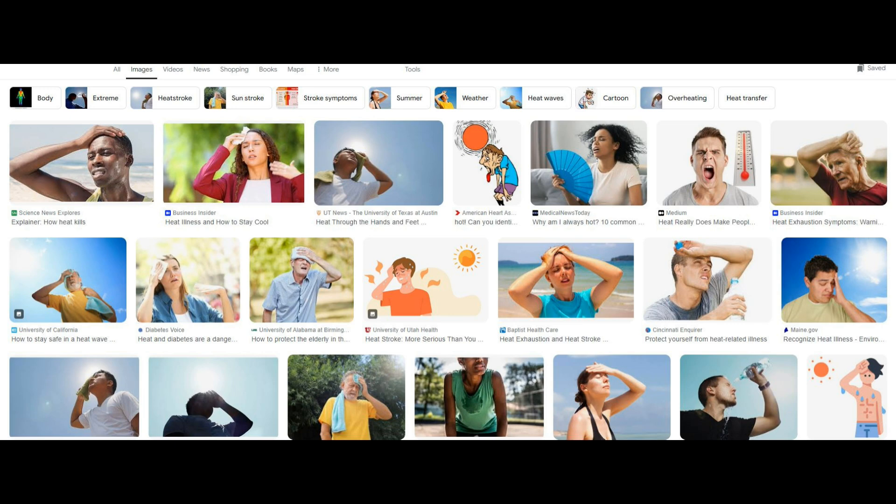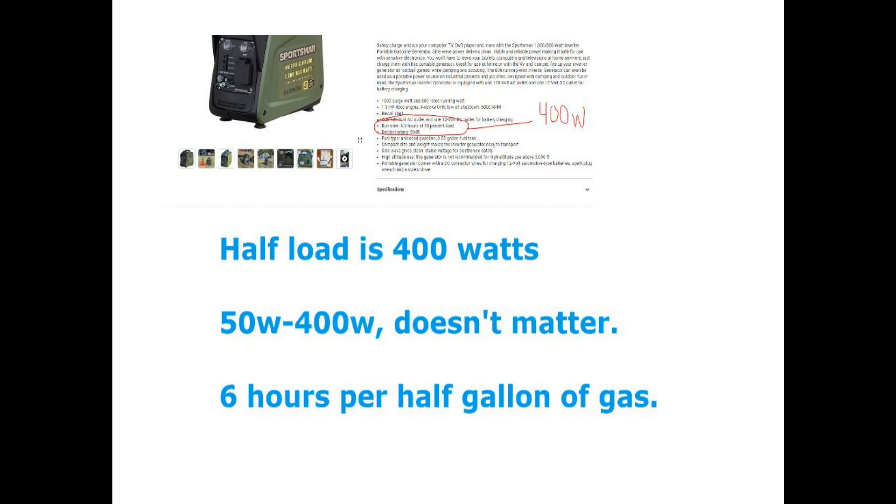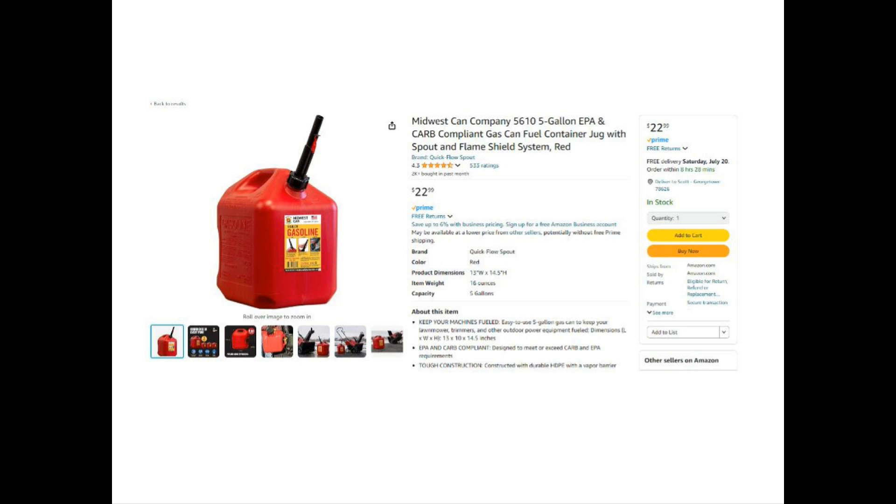That means in a two-day power outage, you can run it 10 hours one day and 10 hours the next, or 20 hours one day and zero the next. For the generator, it lasts six hours on half a gallon of gas. Power isn't an issue since 50 watts is far less than the 800-watt rating — your generator is bored running this tiny load. For 24 hours you need about two gallons of gas; for 48 hours, you need four.